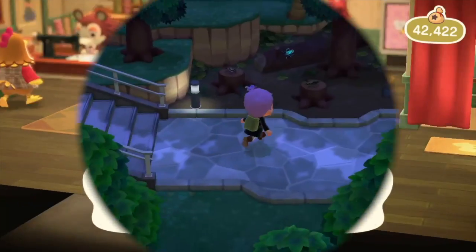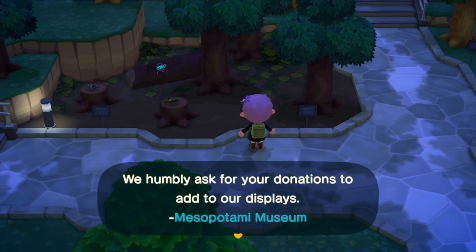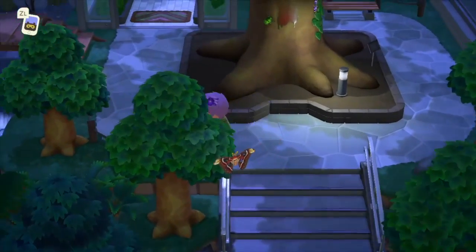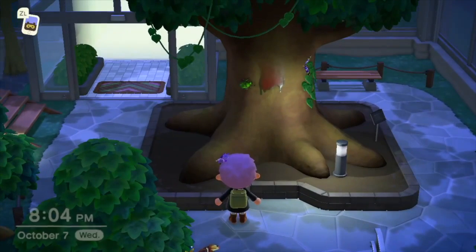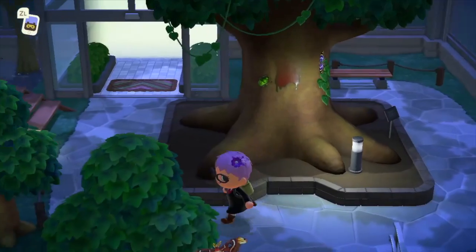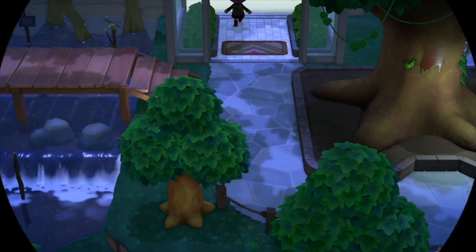You can even chat and form relationships. Now this last clip is me in the museum. The museum is where you can send new bugs, fish, and art pieces you've collected, and you can show it off to your friends and just visit it whenever you want to look at how much you've done in the game.